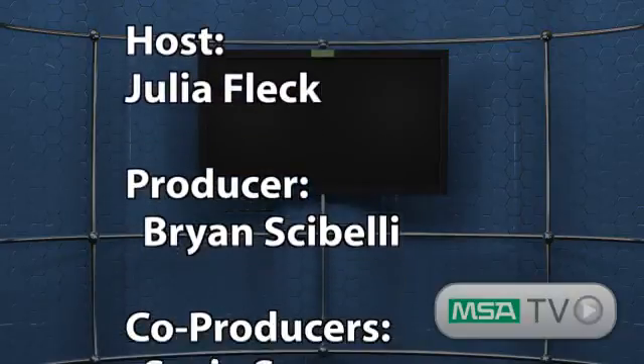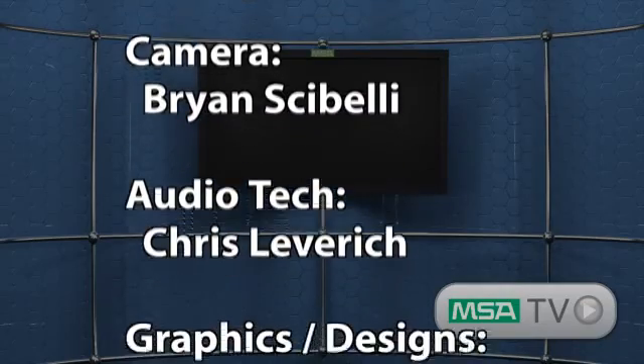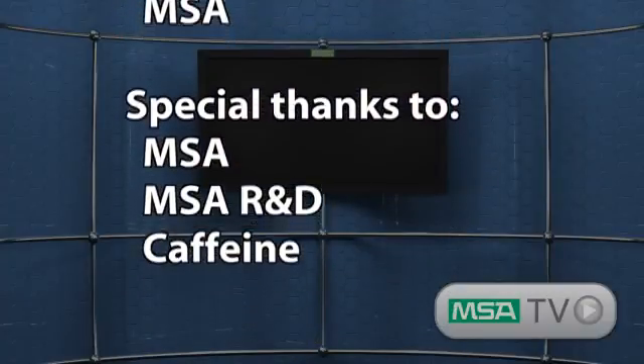Thank you so much for taking a few minutes out of your day to watch this MSA TV episode. MSA is excited to offer this innovative product for your combustible gas detection applications. If you have any questions or require further information, please visit www.msanet.com. Thanks so much and have a safe day.